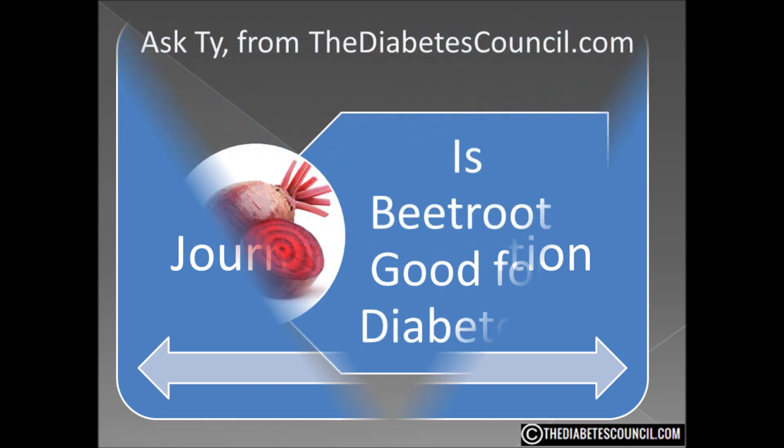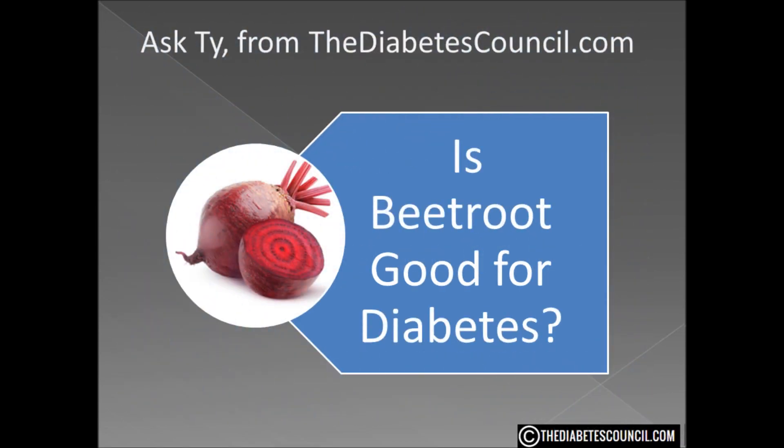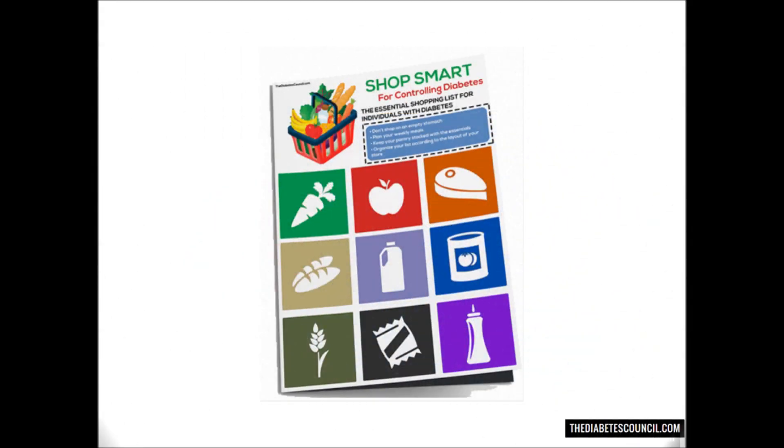So are beets good for diabetes? I say yes they are. The beneficial properties and the low GI make them a good addition to your plate. I hope this answers your question — is beetroot good or bad for diabetes? Don't forget to get your diabetes management book by clicking the link in the description box below. And as always, let me know if you have any other diabetes-related questions. Thanks so much for watching, I'm Ty Mason.